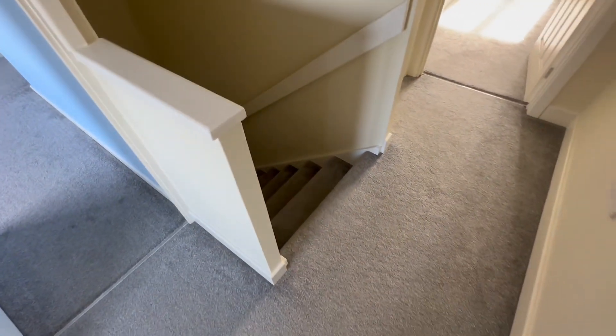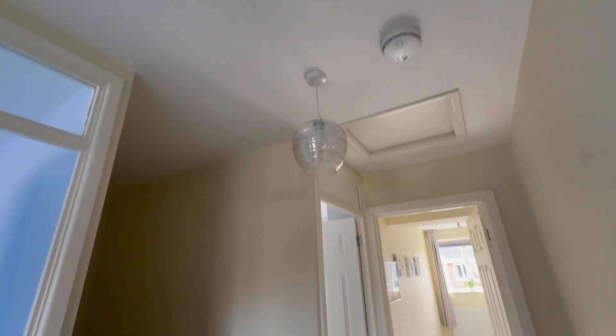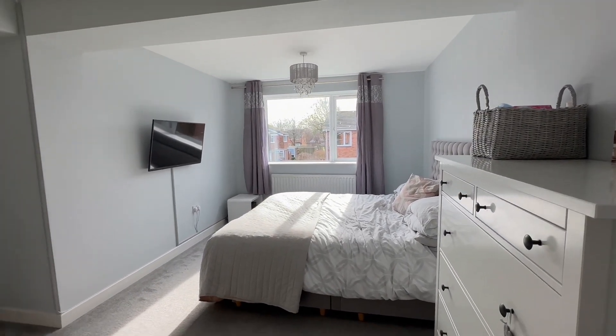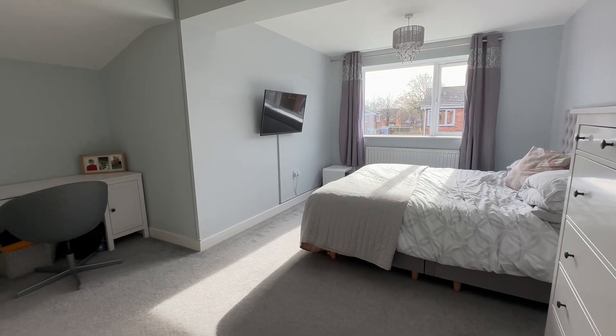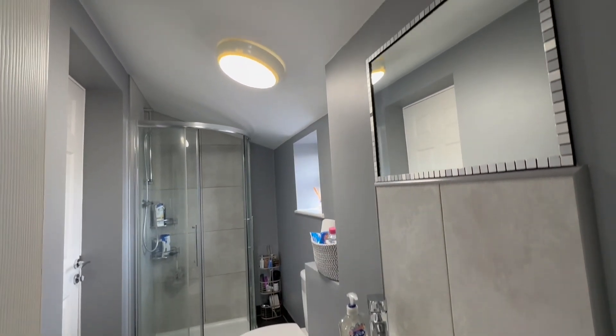To the first floor we have a landing area and access to the roof void. The principal bedroom is superb, great size, with ample space for a king size bed and freestanding furniture, and has a Jack and Jill arrangement with an en suite.